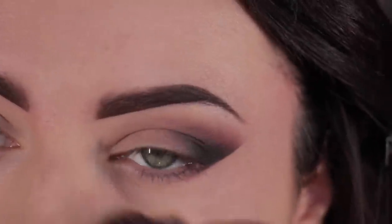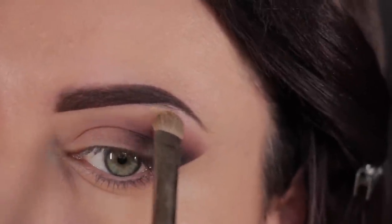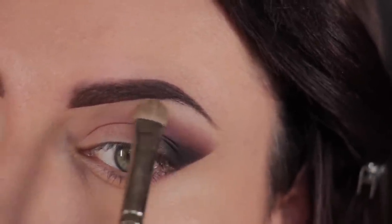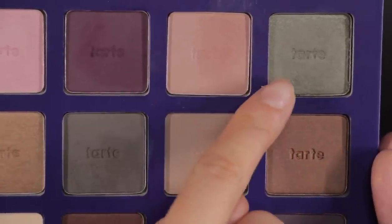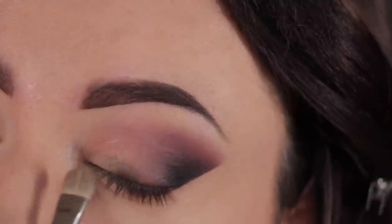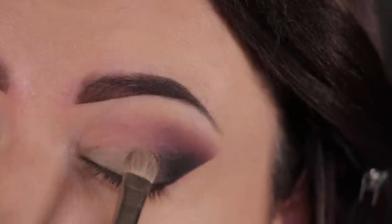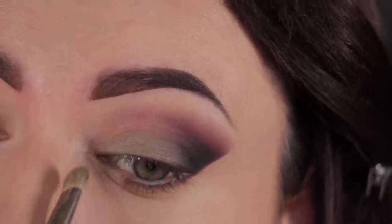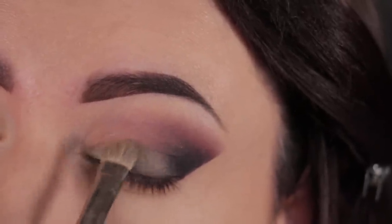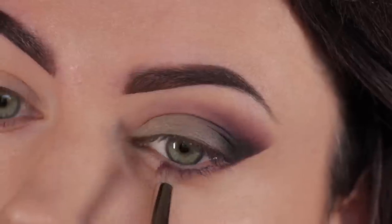Now I'm going to remove the sticker and clean up underneath with some foundation. Next, we're going to highlight the brow bone using one of the light shades from the palette. Then I'm going to take this olive green shadow — it has a bit of shimmer — and with a shader brush, I'm going to place this all over the lid. Just make sure you don't go into the black area; keep it on the lid only. You don't want to apply too much of this.